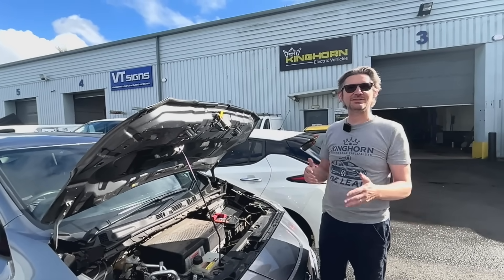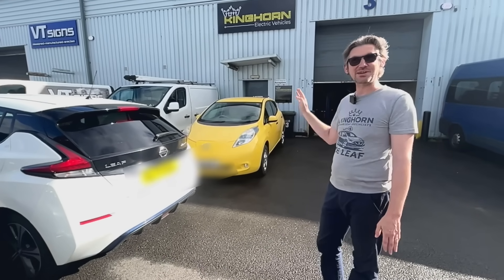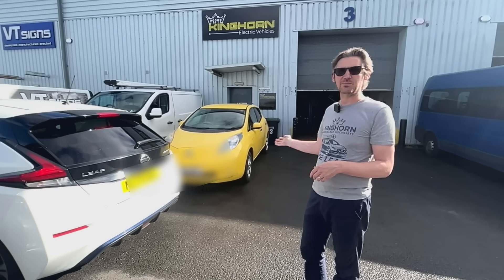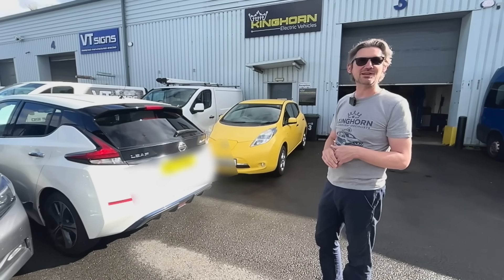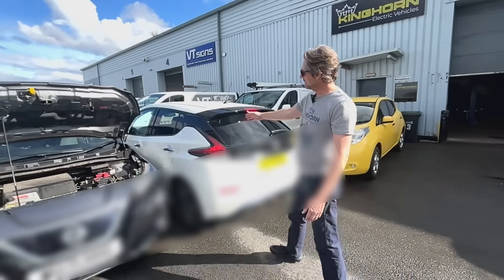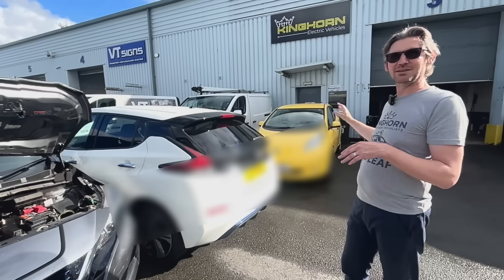We can also do full battery swaps. This yellow car here is a very early 2011 Leaf — actually a famous car that's in an arthouse film. It had a 24 kilowatt-hour battery and its range had dropped to about 40 miles. We've put a used 40 kilowatt-hour pack out of a new-shape Leaf in it, and now it's got 130 miles of range — 90 miles more than it had before.